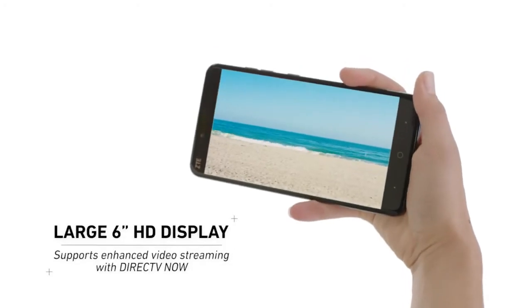Videos also look equally vivid on the Blade X Max's 6-inch display in full HD. Wow.